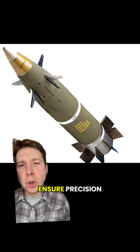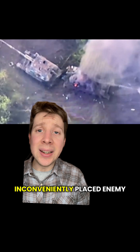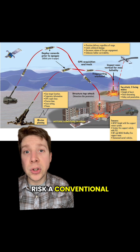Precision rounds are for when you really need to ensure precision to hit a relatively high value target. Depending on context, that might be an enemy command post, an inconveniently placed enemy tank or artillery system, or for when friendly forces or civilians are too close to the target to risk a conventional bombardment.